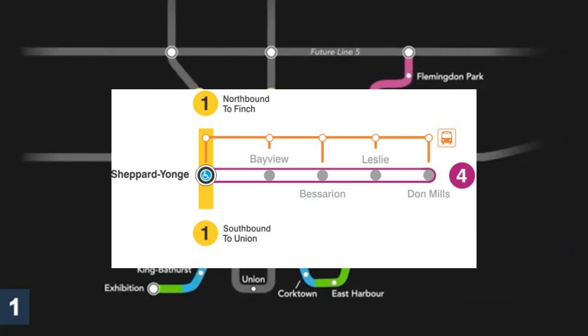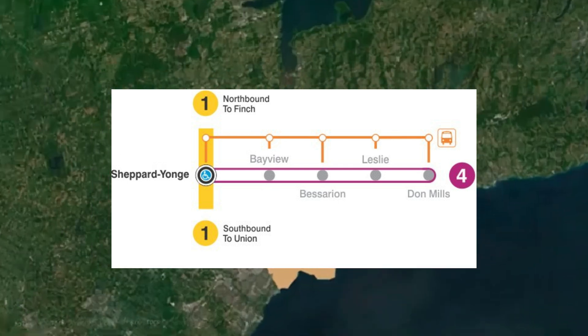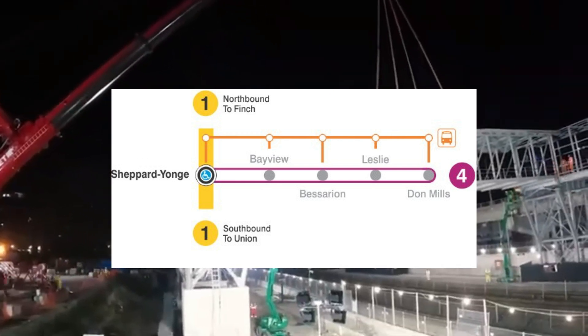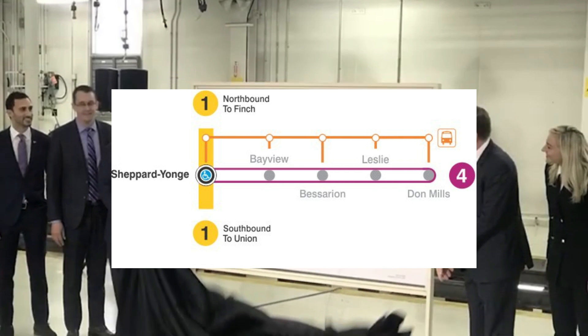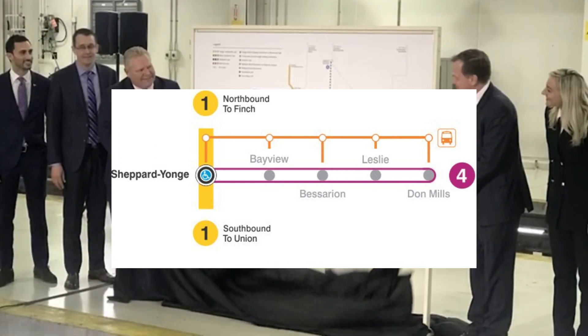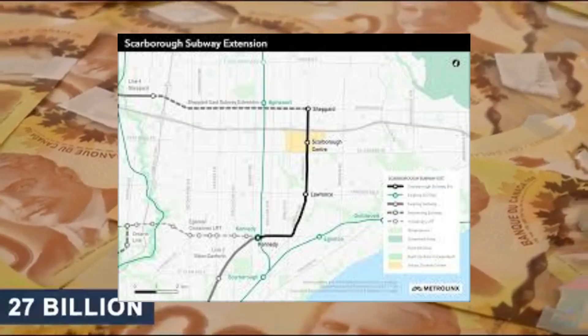Built decades after the Yonge Line, Sheppard involved more intensive tunneling and other engineering challenges, with construction taking place under a more densely developed area. The line's design aimed to accommodate future expansion, and increased safety and accessibility standards also added to the costs.